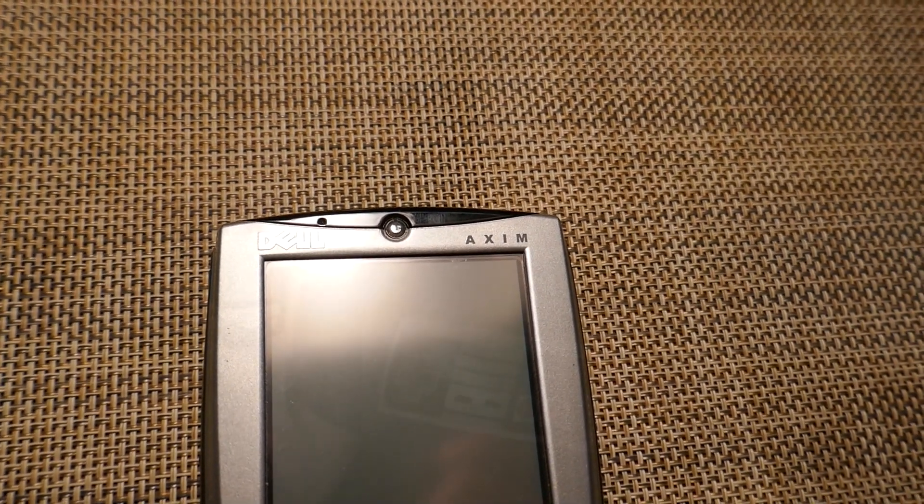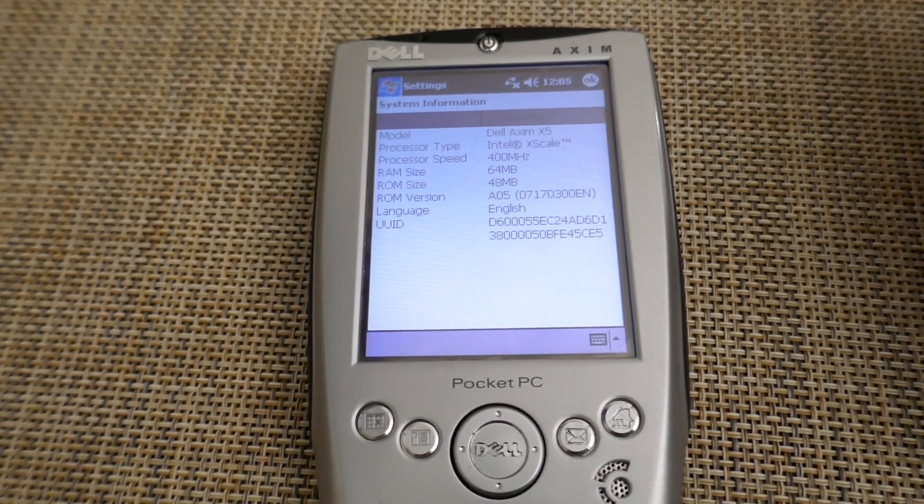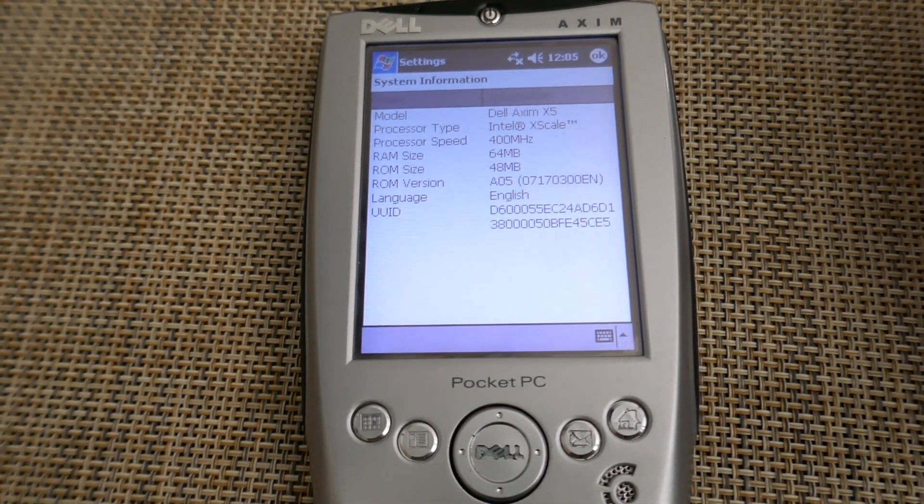The X5 was a Pocket PC that came in two versions. One had a 300 MHz Intel XScale processor with 32 megabytes of RAM and 32 megabytes of ROM. There was also an upgraded version with a 400 MHz processor, 64 megabytes of RAM, and 48 megabytes of ROM. Remember back in the day, RAM was also used as storage. That ROM was pretty much for holding the operating system and a couple other files, but the RAM is where you kept all your files and applications — they weren't really called apps back then — and your documents.